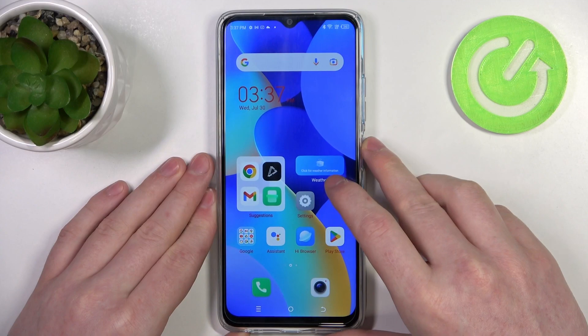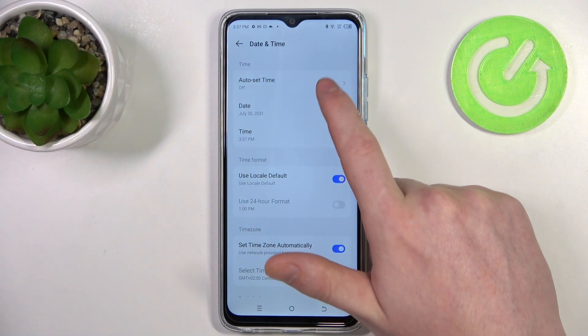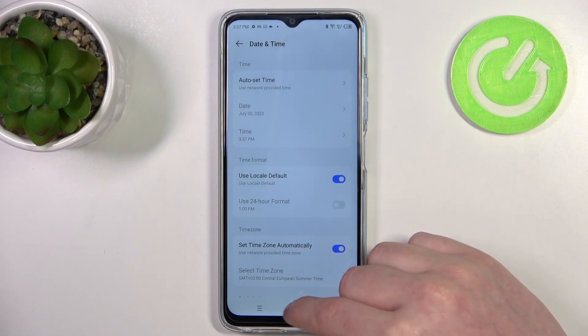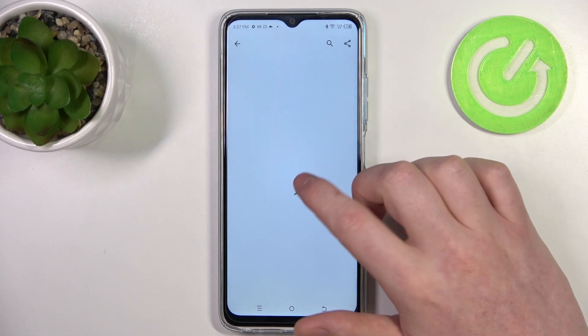To fix this, we'll need to enter our Settings, then scroll all the way down and go to System. Here select Date and Time, and make sure that you're using set network-provided settings. Then we can go back to the Google Play Store and try to download something.